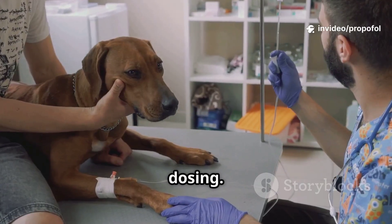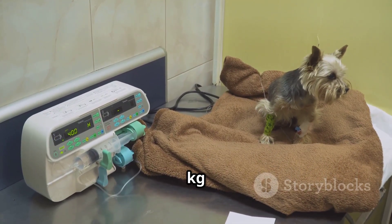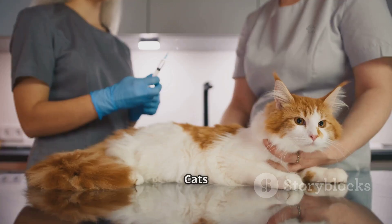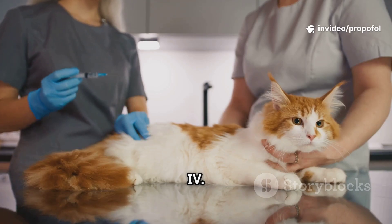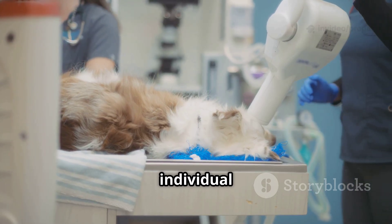Now dosing: for dogs, the usual dose is 4 to 6 milligrams per kilogram IV, administered slowly until you see the effect. Cats are a bit more sensitive — start with 2 to 6 milligrams per kilogram IV. Always titrate to effect, and remember individual response can vary.